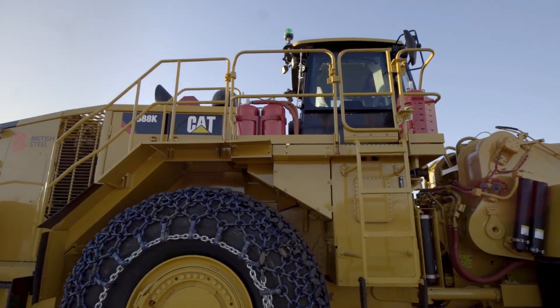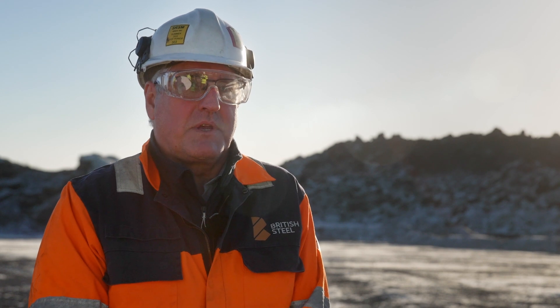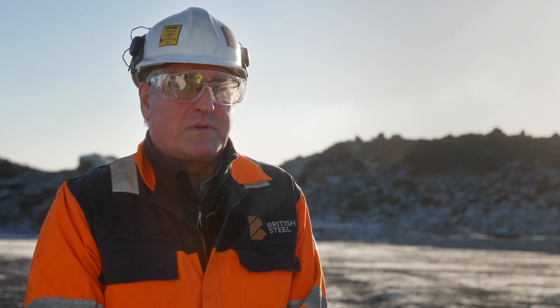The machines that we've already had supplied and rebuilt — or supplied new or second-hand from Finning — have been first-class, so we don't expect the 988K to be any different.